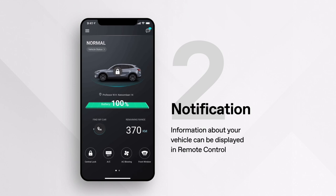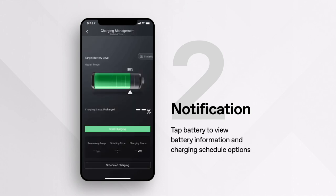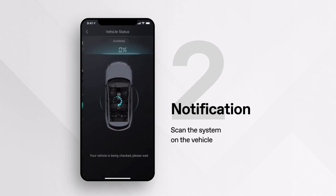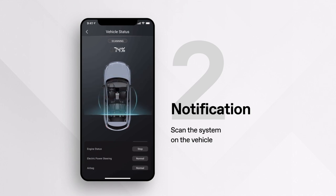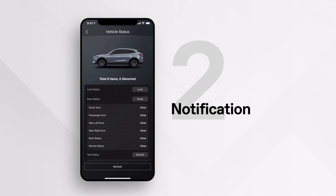The status of your vehicle is displayed. After tapping on your battery, you'll be redirected to the charge management, which offers battery information and charging schedule options. It also allows you to preheat the high voltage battery for the trip. After selecting vehicle status, the app will scan your vehicle systematically and inform you if systems are normal or abnormal. By tapping the vehicle status button, you can locate possible problems.